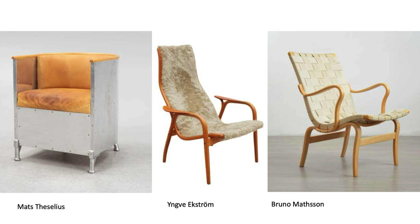On the chair side, of course, we also have some design classics — both the Mats Teselius chair, which is maybe not in every home but does grace a lot of public buildings. I met somebody here on Friday who had the Ingvar Ekström chair. And the Bruno Mathsson chair, of course, which is also very famous.